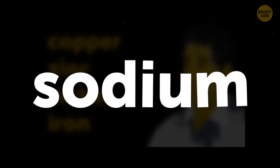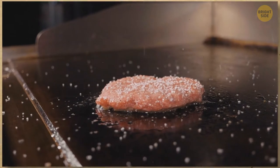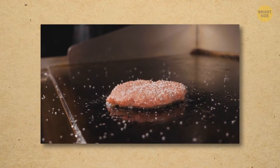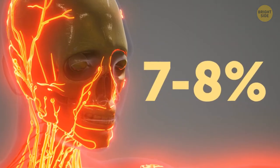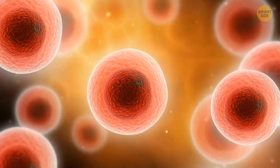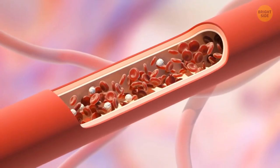What makes sweat taste salty is the sodium it contains — the more salt you eat, the saltier your sweat, as your body tries to expel the excess. In an adult, blood makes up 7–8% of total body weight. About 55% of your blood is liquid plasma, and the rest is red and white blood cells and platelets, which form clots and prevent bleeding.